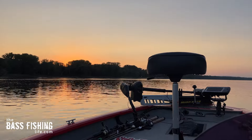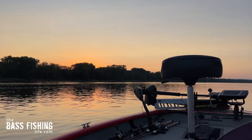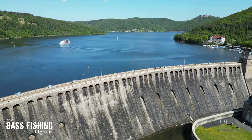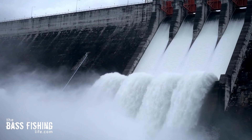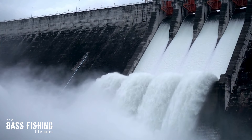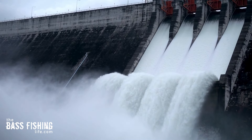While we fully understand that rivers have current, it is easy to forget about the current and how it changes in reservoirs. Of course each reservoir is different, but when the dam operators open up the gates for whatever reason, things can get interesting real quick.